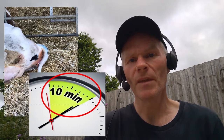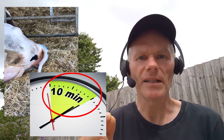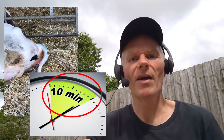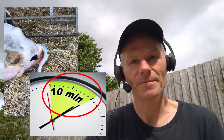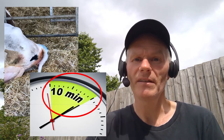So when do we intervene? Birth should be progressive over time. When watching from a distance, we measure the time — birth should progress every 10 minutes. So the water bag appears, then fills up, then a little bit of calf is visible, then a bit further out. If there's progression every 10 minutes, we can leave her alone. We need to start worrying if there's no progression in 10 minutes — that's when we might need to step in and give some assistance.